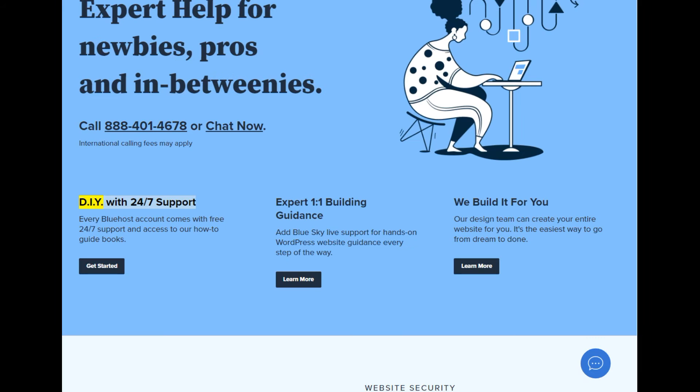DIY with 24/7 support: every Bluehost account comes with free 24/7 support and access to our how-to guidebooks. Expert 1-on-1 building guidance: add Blue Sky Live support for hands-on WordPress website guidance every step of the way. We build it for you: our design team can create your entire website for you — it's the easiest way to go from dream to done.